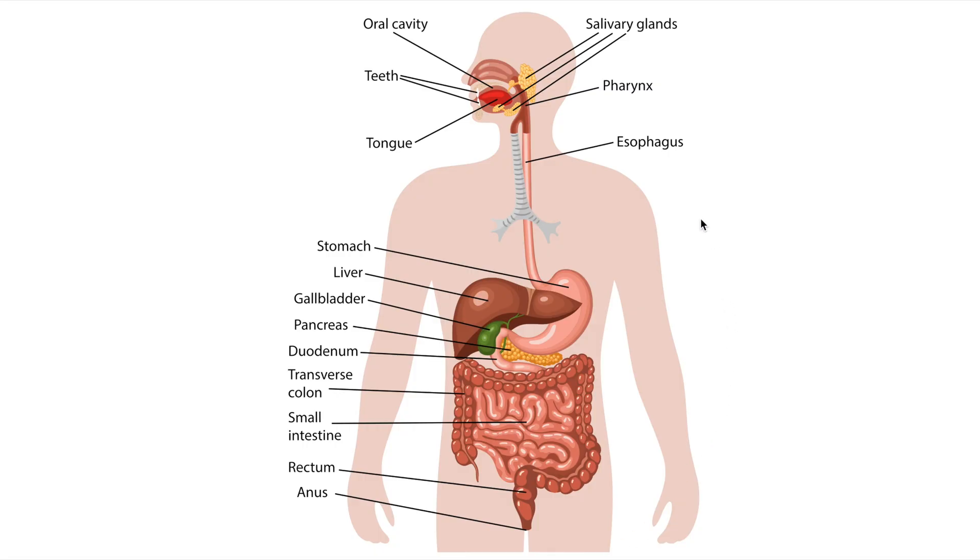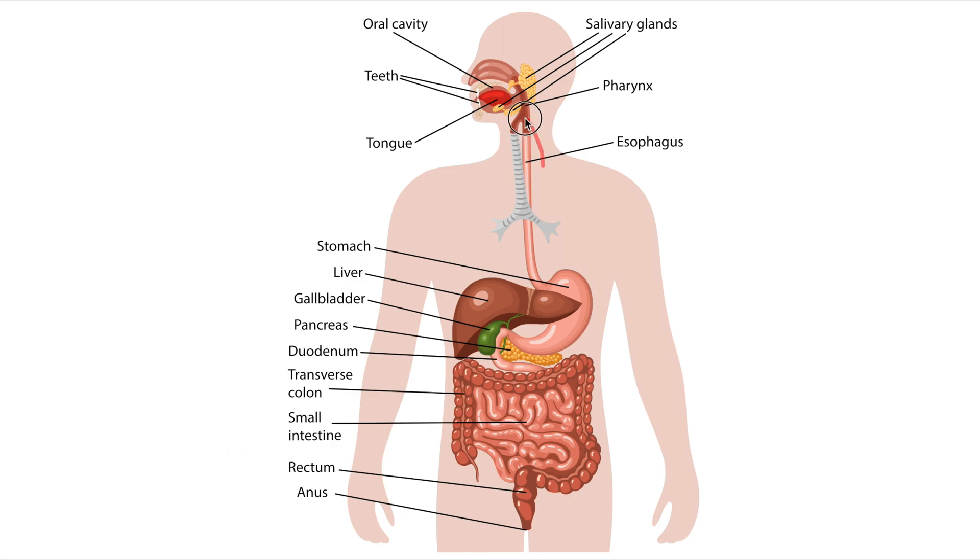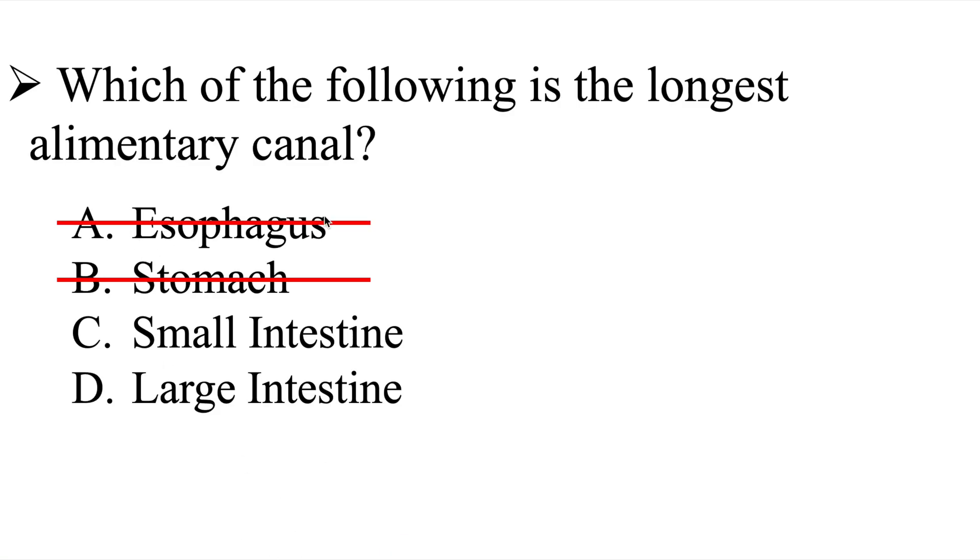We need to have an understanding of the digestive system structures. Our question asks which one of the following is the longest — we have the esophagus, stomach, small intestine, and large intestine. Here's the esophagus, here's the stomach, here's the small intestine, and here is the large intestine. We can tell easily that the stomach is not it, and the esophagus is not it compared to the small and large intestine. So we can eliminate the esophagus and the stomach, leaving us with a 50/50 chance between the small intestine and the large intestine.